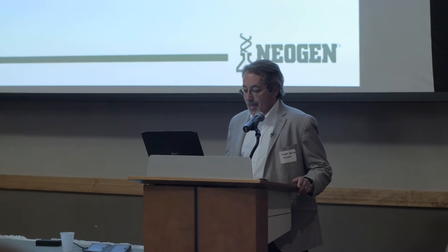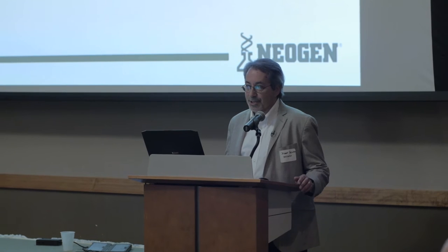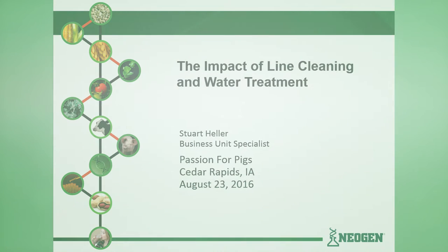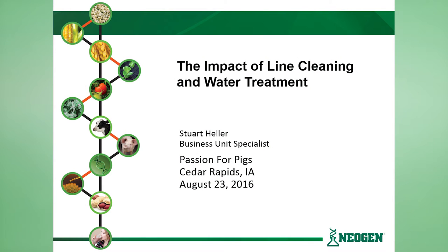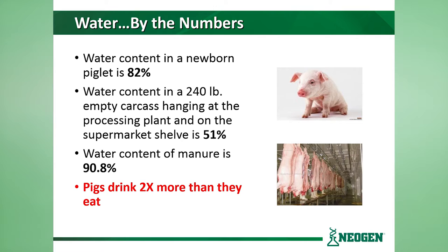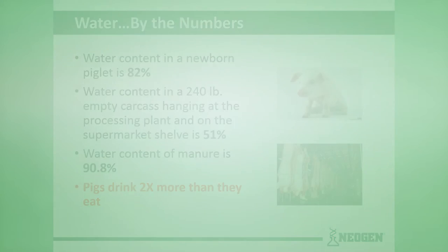Thank you all very much for sitting in. I'm going to stand behind the lectern today — I'm normally a pacer but I'll make it easy on the film crews. So we're going to discuss the impact of line cleaning and water treatment. When we start, we're just going to give the raw numbers. The water content in a newborn baby piglet is 82%. The water content in a 240-pound empty carcass hanging at the processing plant is about 51%. The water content of manure is 90.8%, and probably the most important fact is that pigs drink twice as much as they eat. So when we talk about oral inputs, water is the number one oral input for pork production.